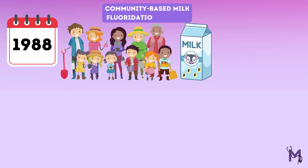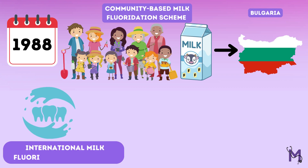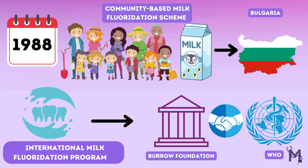Later, in 1988, the community-based milk fluoridation scheme was introduced in Bulgaria under the International Milk Fluoridation Programme started by the Borough Foundation in collaboration with the World Health Organization.